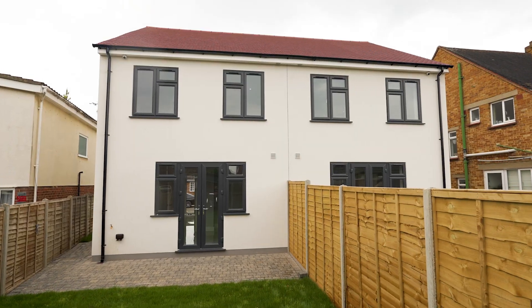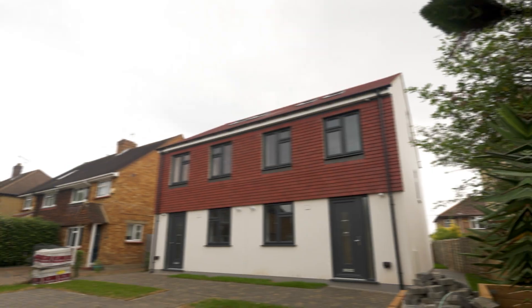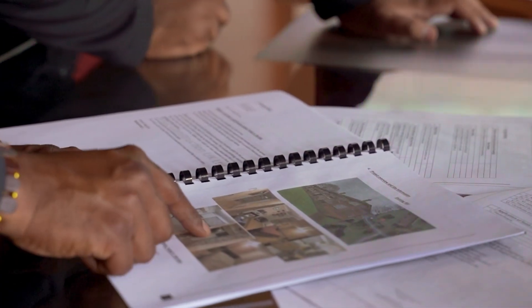Welcome back guys. Today we are going to show you around two new builds we recently completed in Uxbridge. It took us six months to knock down an existing bungalow and convert it into two three-bedroom houses. From the design aspect to the construction, all was covered in-house. Let's take a look inside.